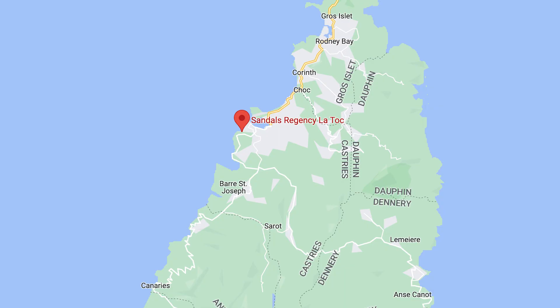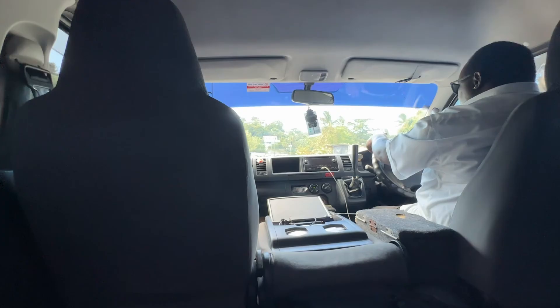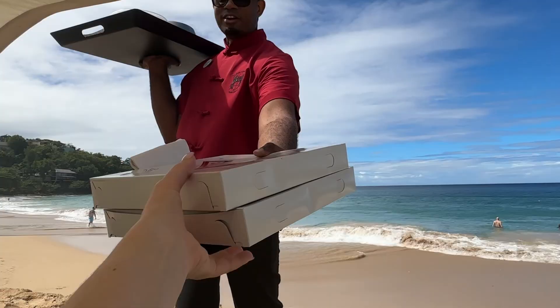Sandals Regency La Toc is located in Castries, St. Lucia on a half-mile crescent-shaped beach. There are nine restaurants, eight bars, and two golf courses. You also have free shuttle service to the other two Sandals resorts in St. Lucia, so you can enjoy those amenities as well. Like all Sandals resorts, all tips are included with the exception of tips for spa services or butler service.